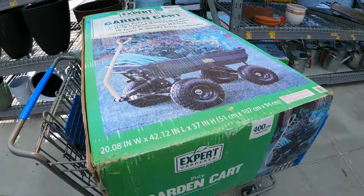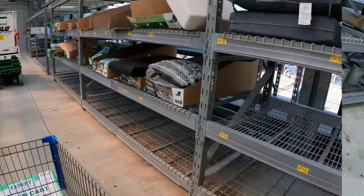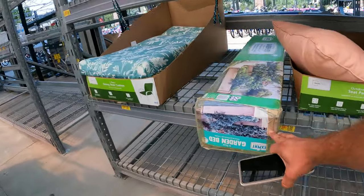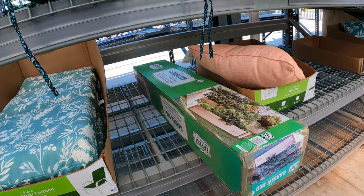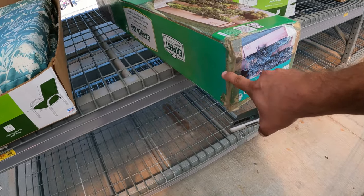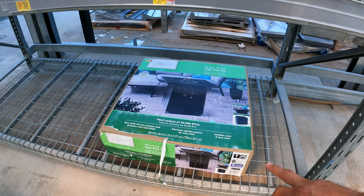How much for the vertical garden bed? $37. Almost sold out of the cushions. What do we have right here? Three-tier cedar garden bed — I just don't like the way they taped this box up, so I don't know if everything's in it. The garden bed is $20 bucks. Let's go check on the fire pits — 28-inch gas fire pits up there.